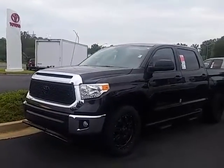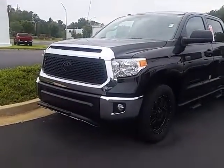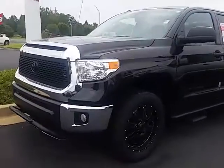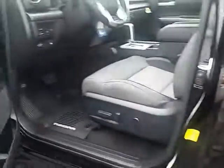It's an SR5 grade, but it's got a lot of upgrades and accessories added to it that really make it unique. You can see that unique grille there on the front, the upgraded wheels and tires, creditor step bars, and a lot of black overlays on the exterior.